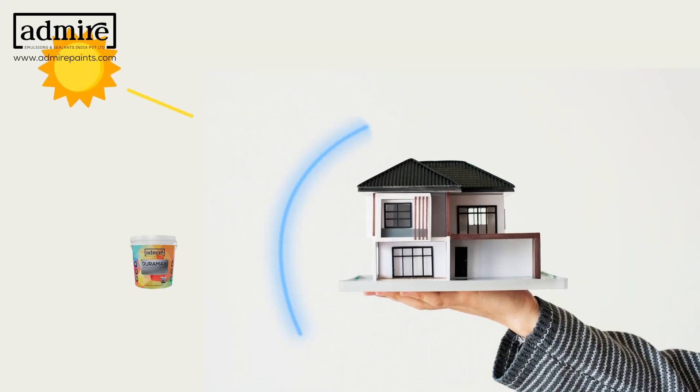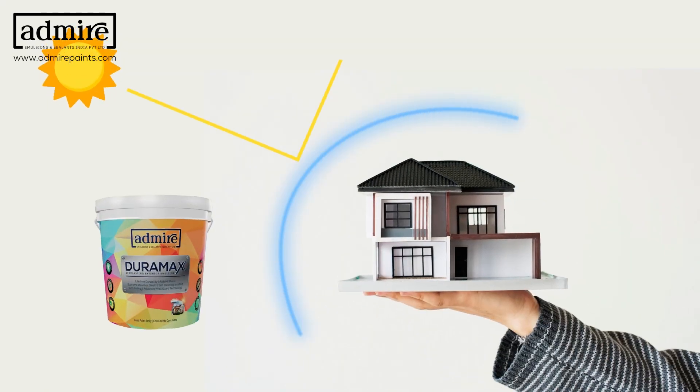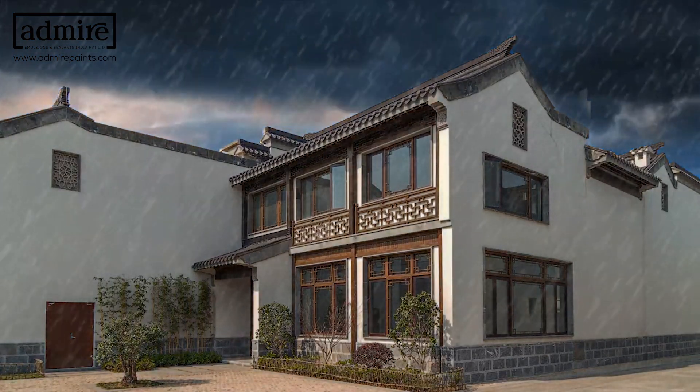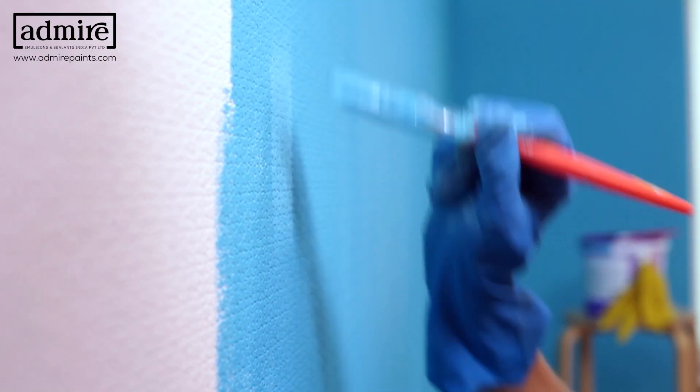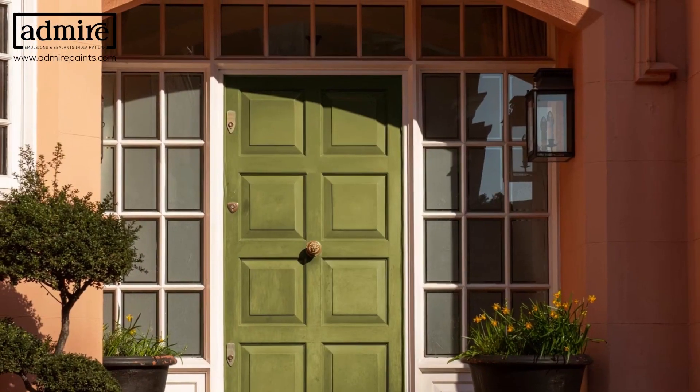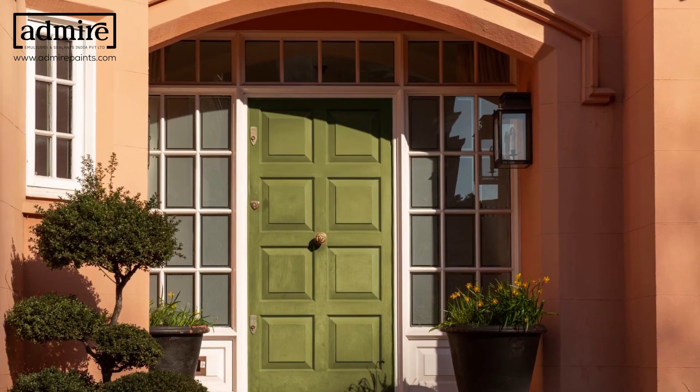Experience ultimate protection with a supreme weather shield, guarding your walls against extreme weather conditions and eliminating the need for frequent touch-ups. Achieve a stunning high-sheen finish that adds elegance and sophistication to your exteriors.